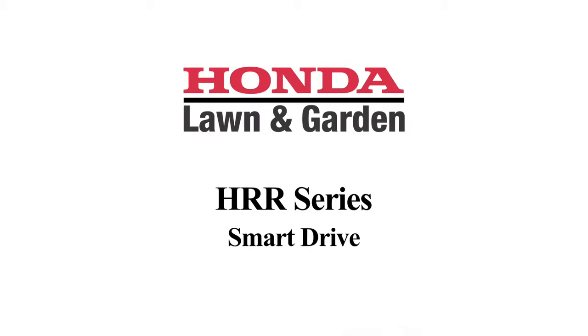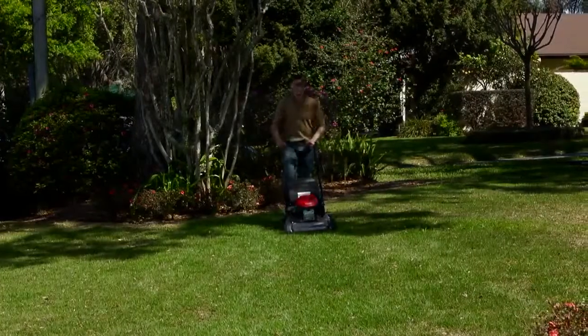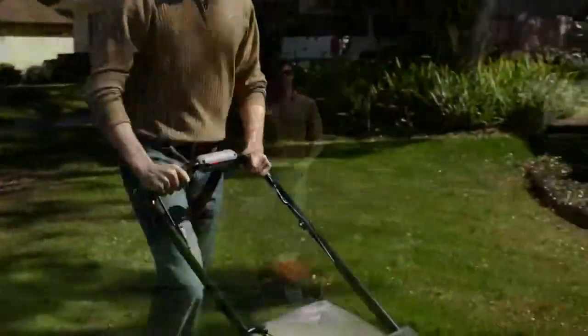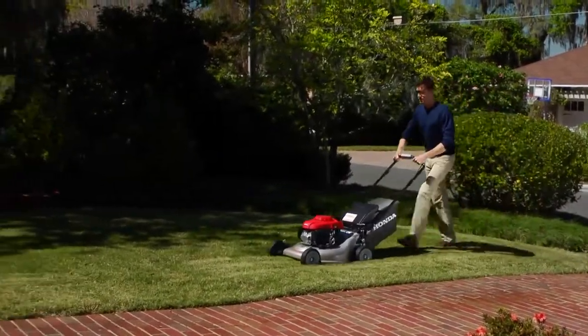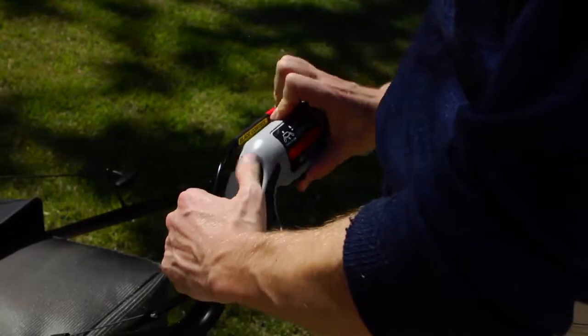Another Honda exclusive, the Smart Drive Variable Speed Control, allows you to easily choose your speed while comfortably resting your hands on the handlebars. This system provides you with infinitely variable speeds. By simply rotating the convenient adjustable Smart Drive control,